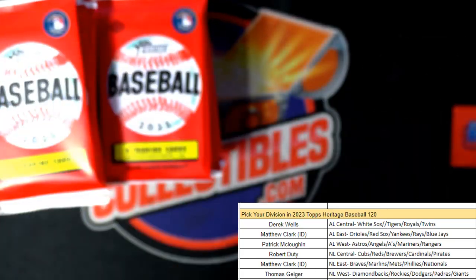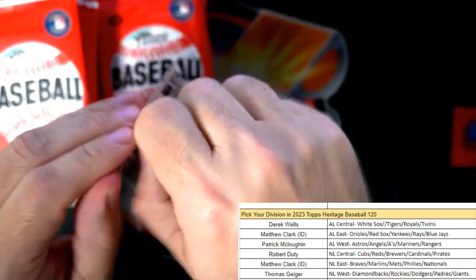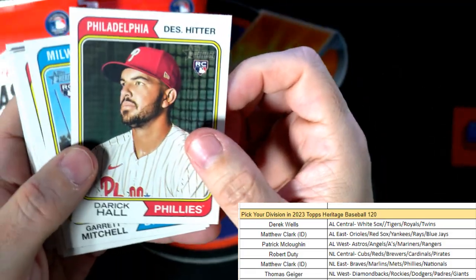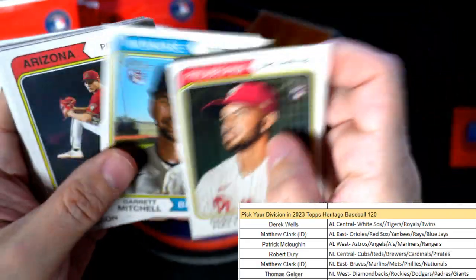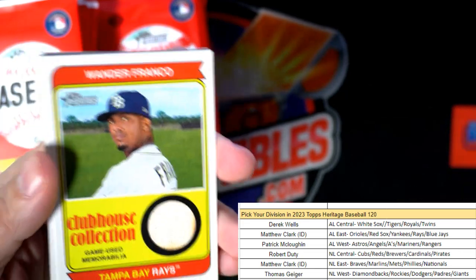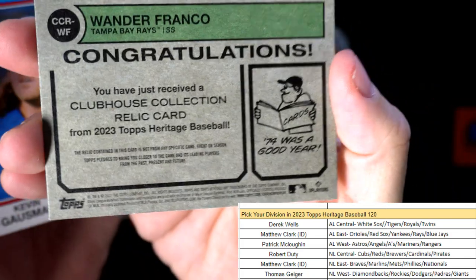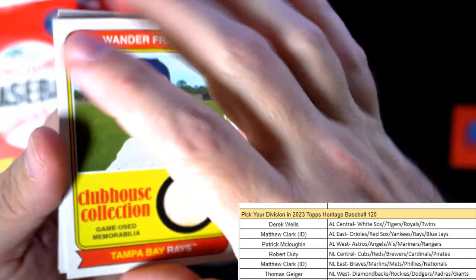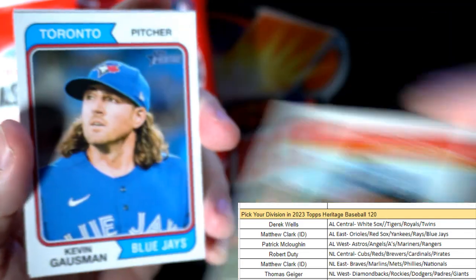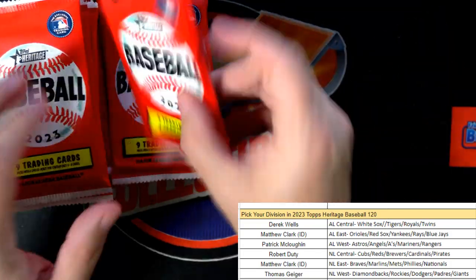J.J. Bidet coming your way. And there's the hit - that's really good man - Wander Franco, and that is the Clubhouse Collection Relic Card, Tampa Bay Rays, AL East Matthew C, that one's coming out to you man. We'll get that one in a top loader for you.